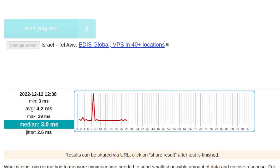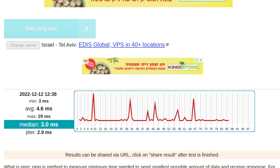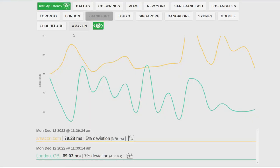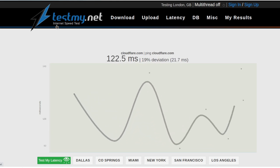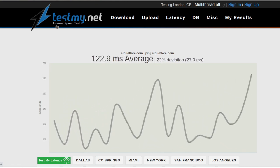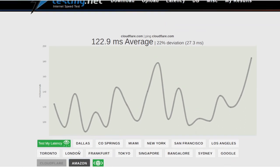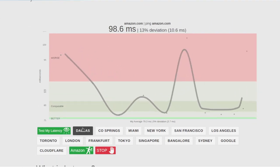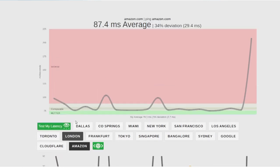I ran it through this ping and jitter tester as well, and as you can see I'm getting about a 3 millisecond ping on average. One more testing utility just before I show you guys the price. This is another latency testing tool looking at the latency between your internet and various popular endpoints like Cloudflare, Amazon, etc. You can see that the average latency here is 120 milliseconds to get to Cloudflare and 87 milliseconds to get to Amazon on average.